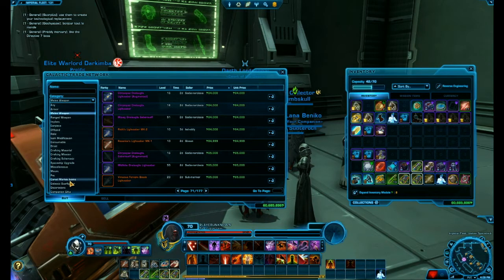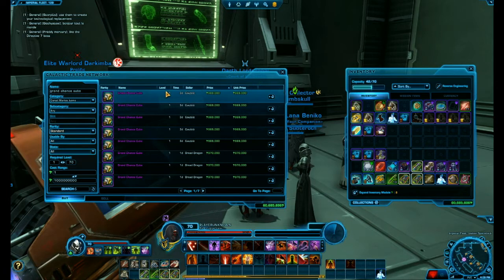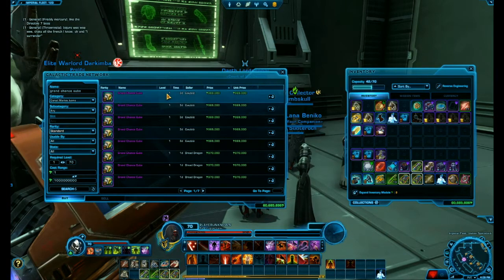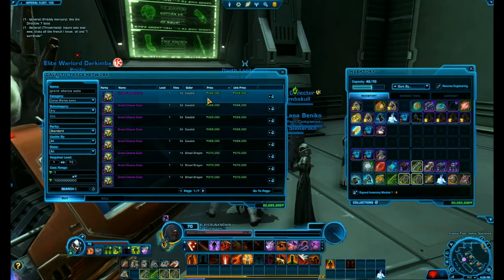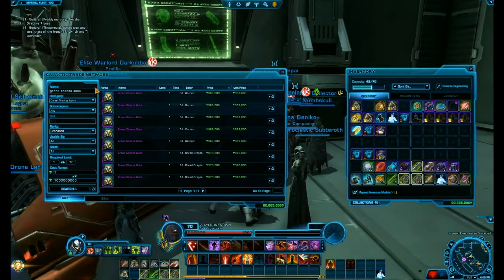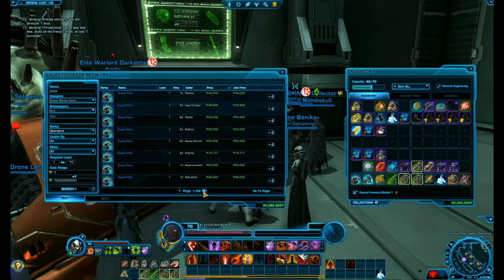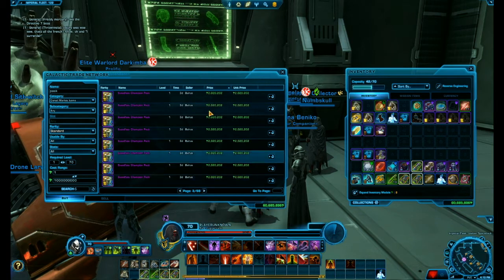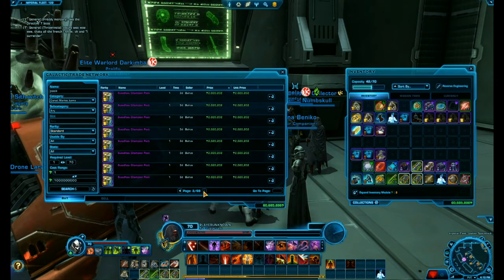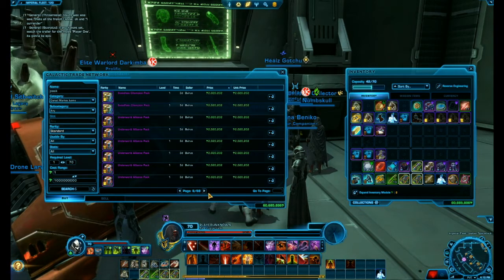Then I would go to cartel market items and search 'grand chance cube'. The normal selling price of a grand chance cube is about 1,000 credits. They were going for 700,000 the other day, so if you see them for that low, just buy all of them up and then sell them back later for a million. Also search 'pack' — the default price for a pack is about 2,000,000. If there's any for cheap, go ahead and buy them up.